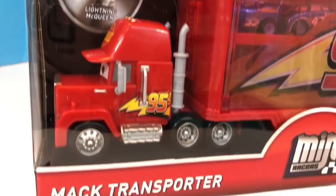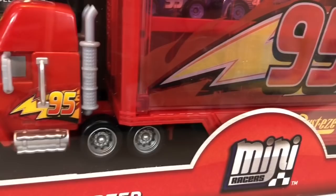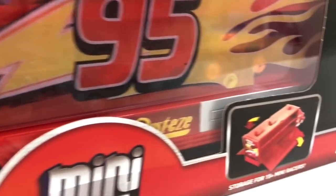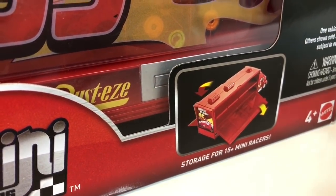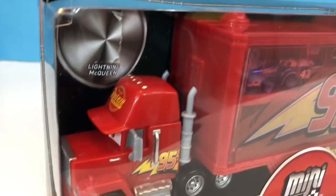Hello and welcome to Tiny Treasures. Today Kitty and I are opening a new Disney Pixar Cars toy called Mac Transporter. It has storage for 15 Mini Racers and if you have a closer look you can see that Tiny Treasures Mini has already opened this fun toy and put some racers in.